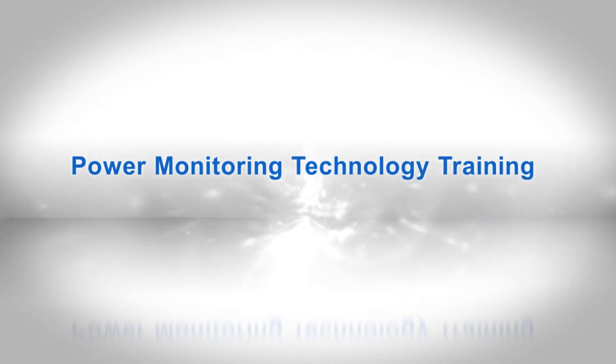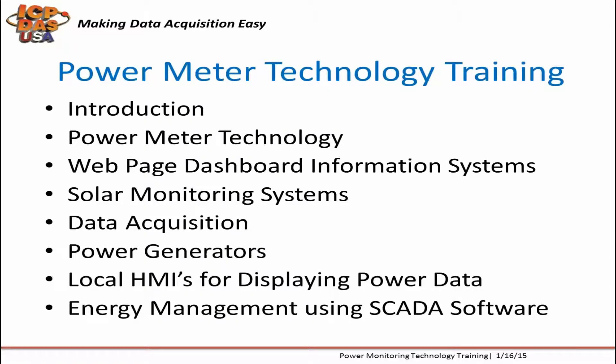Today we're going to be discussing power meters and energy monitoring technology. Smart power meters give you access to real-time energy usage for single-phase and three-phase power measurement. They communicate over different mediums and protocols like Modbus RTU, RS-485, Modbus TCP, and Ethernet cabling.